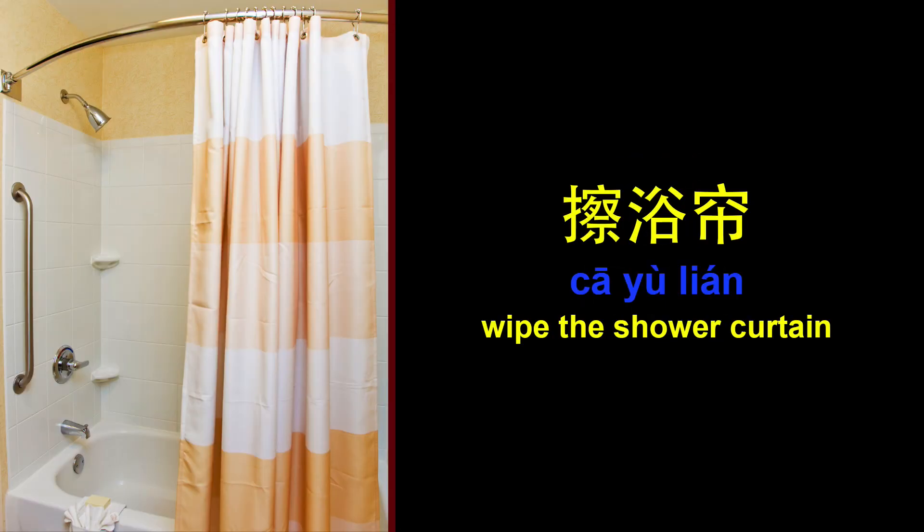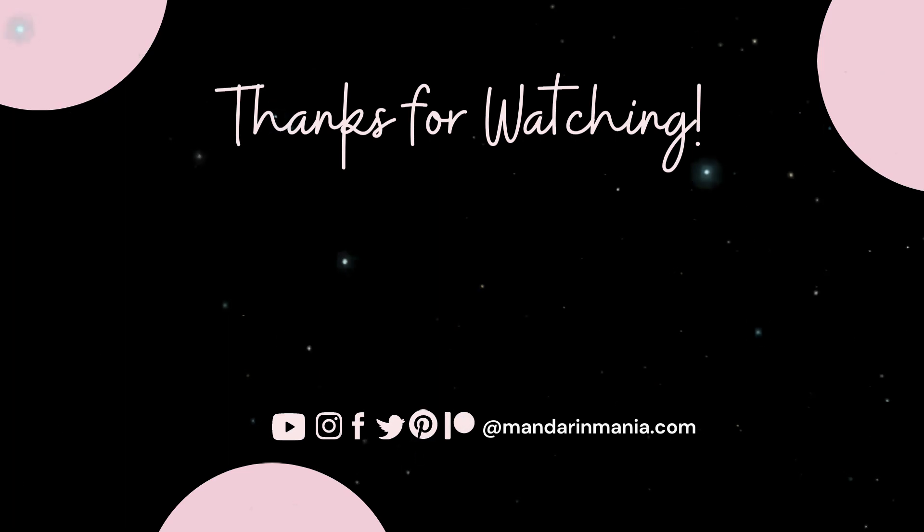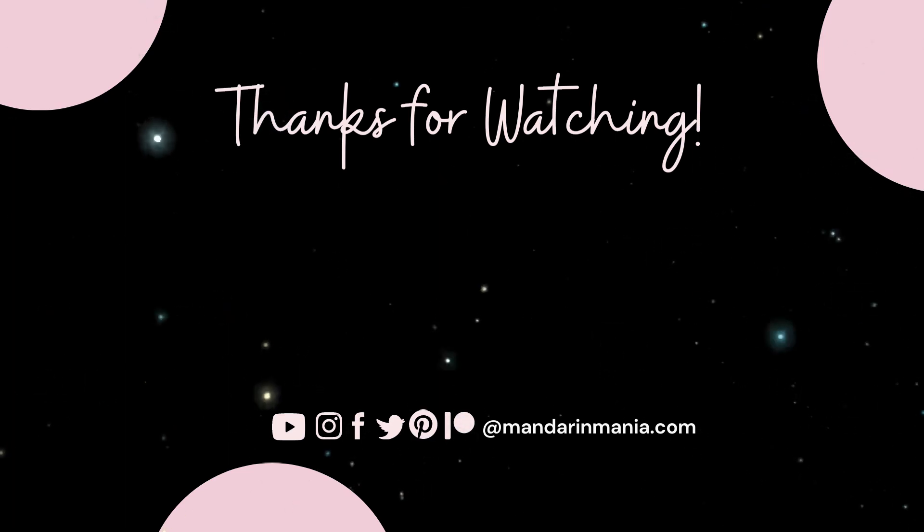Wipe. 擦。 Wipe the shower curtain. 擦浴帘。 That's all for this video. Please hit that like button before you go. I'll see you in the next video. Bye for now!